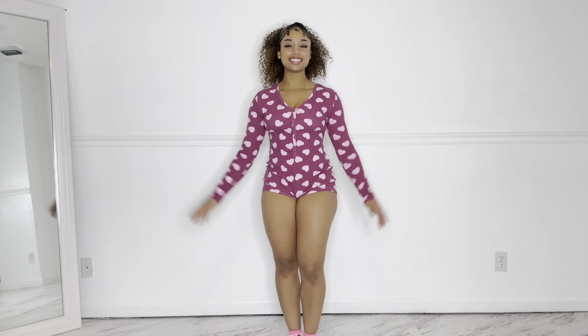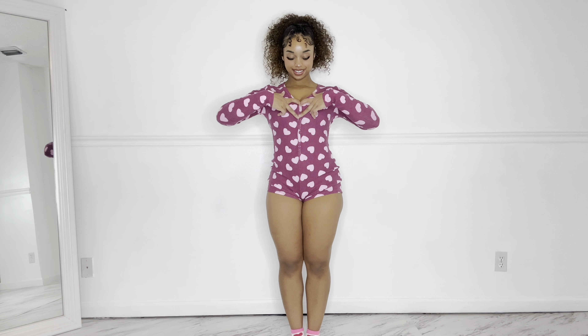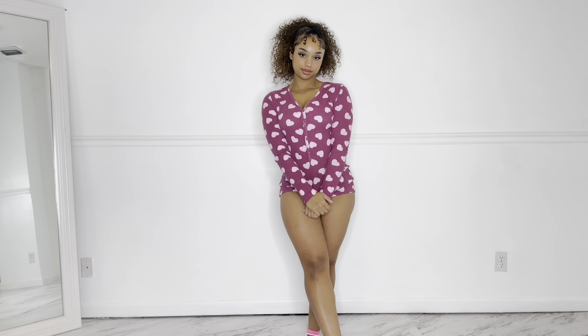Hey guys and welcome to my channel. Today I have a Gym Girly try-on haul for you. They are a new brand that's out there and it's totally awesome. I really love the clothes that I tried on, and if you are interested in pajamas, I do have a new Valentine's Day try-on haul so stay tuned for that. The link will be down below if you're interested in seeing more, and yeah let's get into the video.